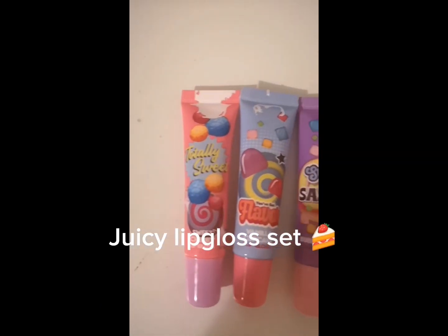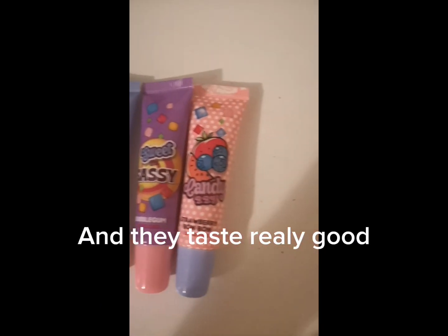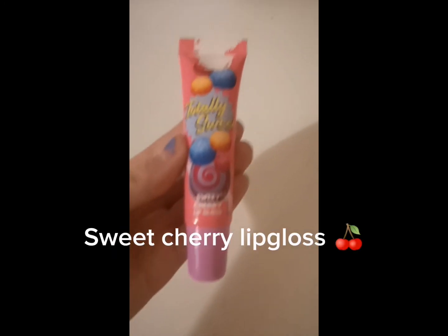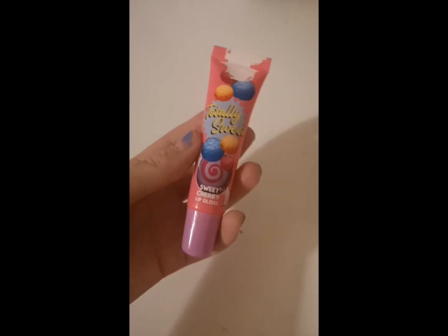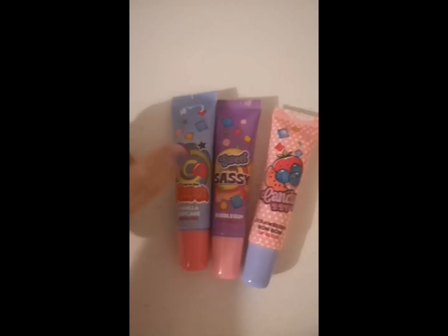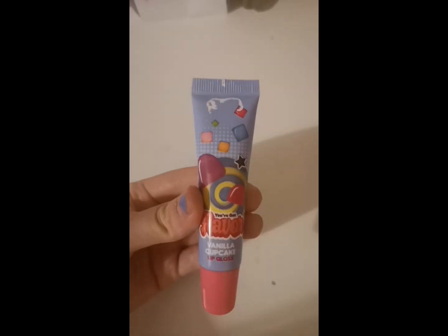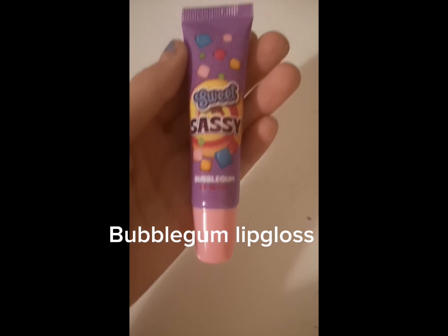Juicy lip gloss set, and they taste really good. Sweet cherry lip gloss. Vanilla cupcake lip gloss. Bubble gum lip gloss.